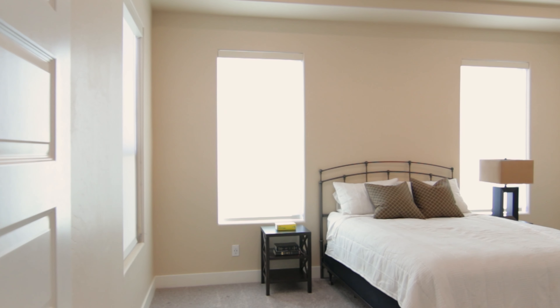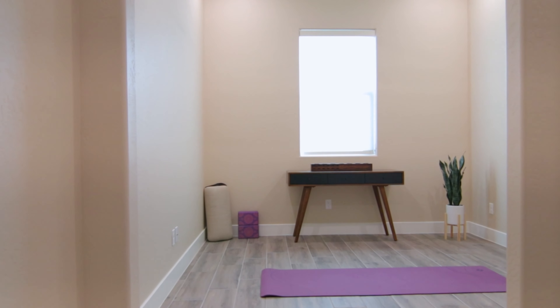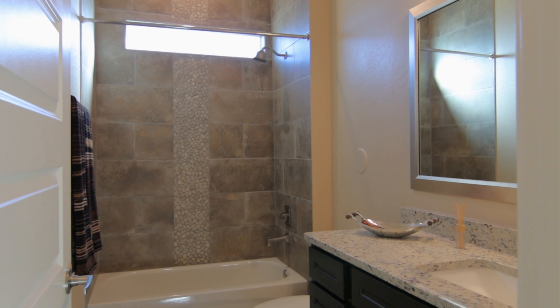This home is absolutely spectacular. It was built by Desert View in 2020. It is a one-story home with 1,731 square feet. It's a two-bedroom with a flex room, two bath, and we also have a two-car garage attached.